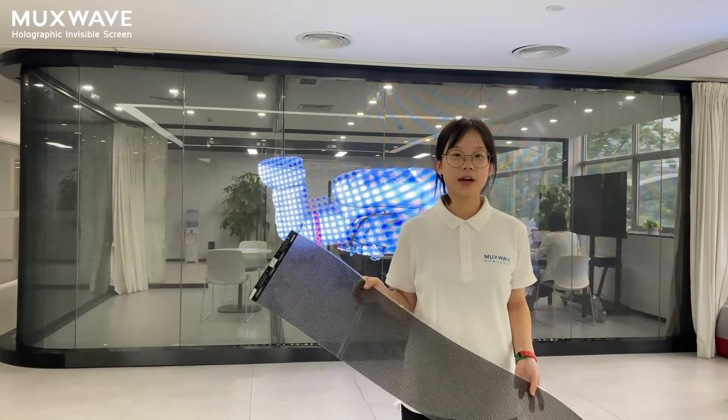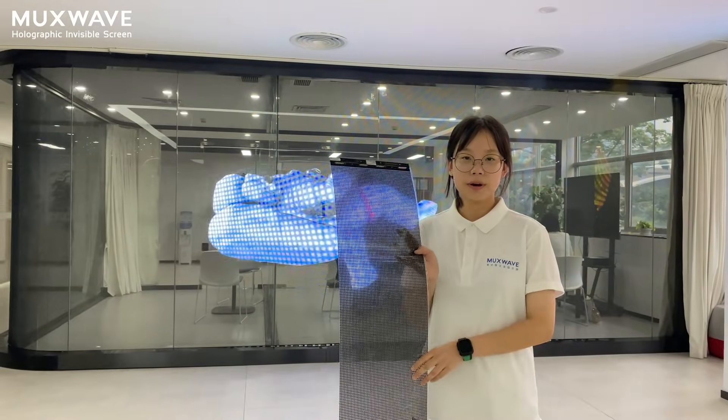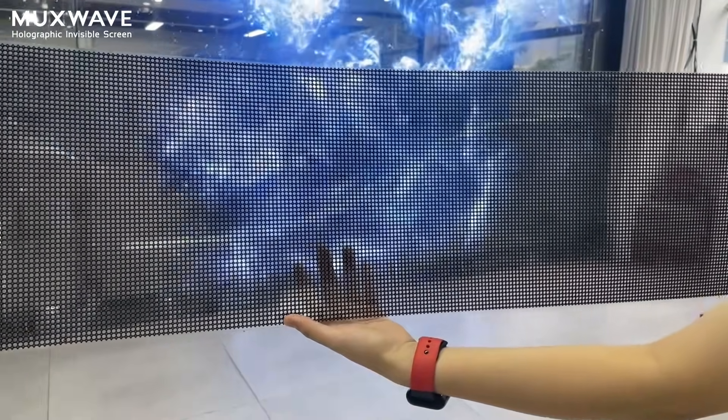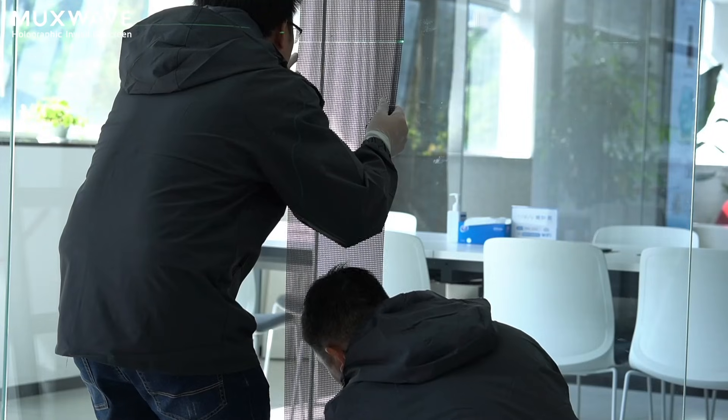The display module is lightweight and flexible, weighing just 1 kg per square meter. Each display panel features a perforated lattice design that looks transparent but can display images. An array of miniature LED bulbs positioned at the lattice intersections forms the pixels for image display.